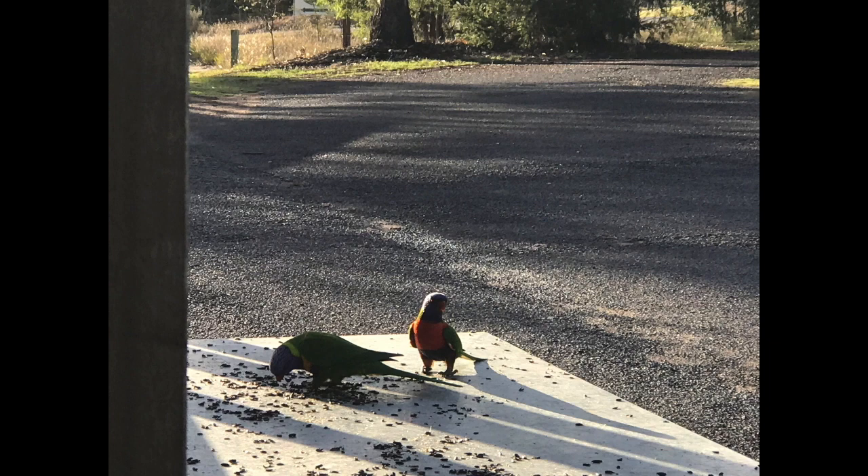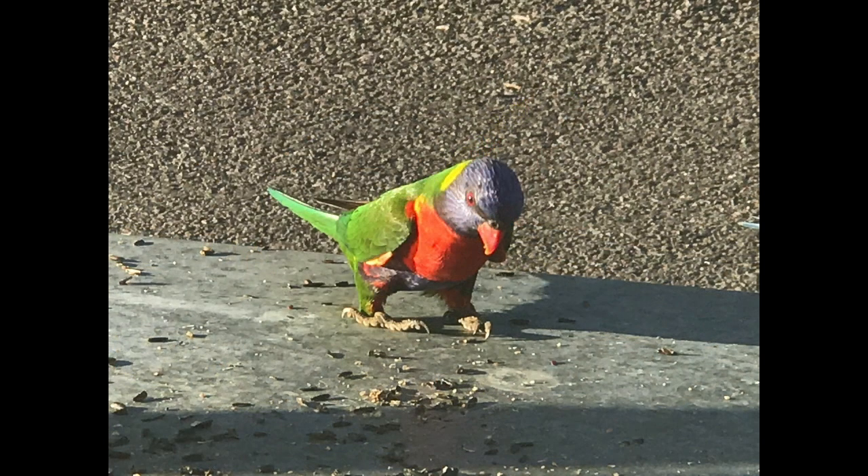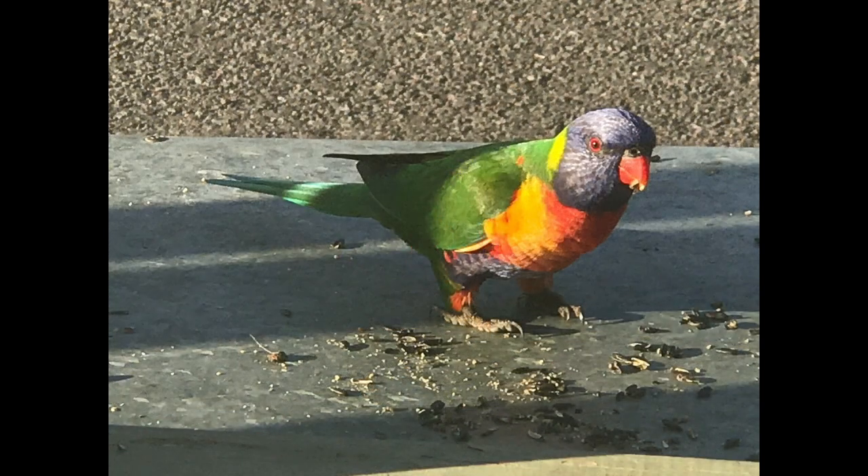These are some birds who are fed by the people who run the park. Apparently if they don't feed them on time, they fly into the shop and then scream at them until they bring the seed out. Very bossy birds.